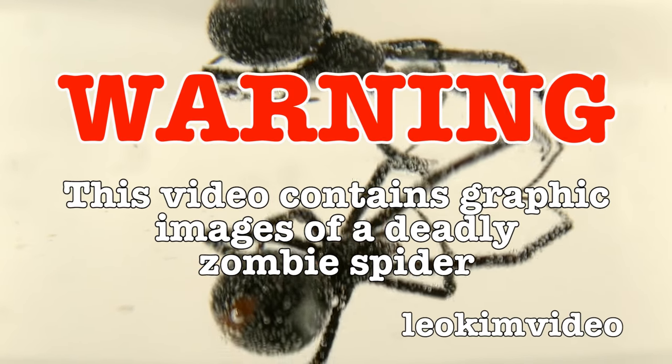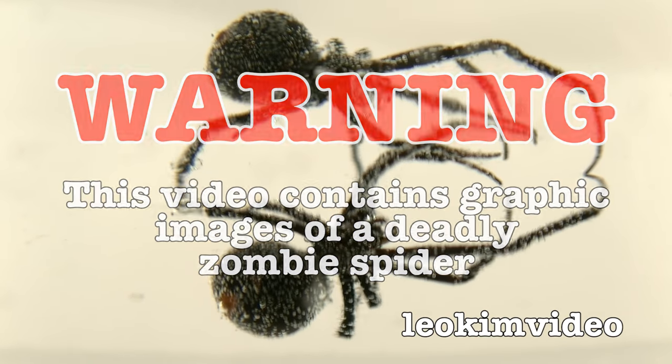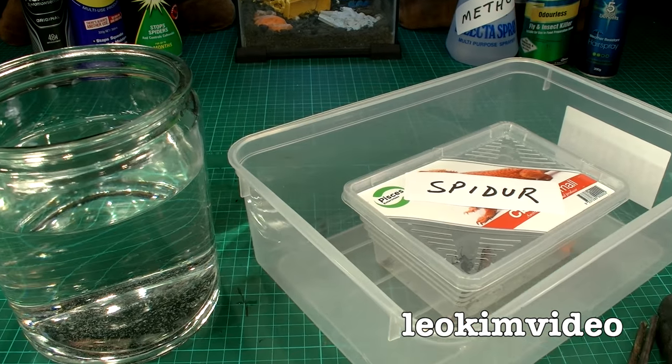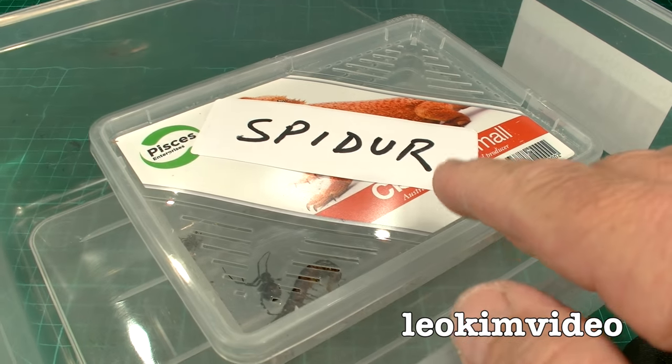Warning, this video contains extremely graphic footage of a deadly spider that has an amazing ability for survival. I've had some huge problems with red-back spiders at my house. Sorry for doing so many spider videos — I dare say some people love them, and hopefully I'm teaching you stuff along the way.